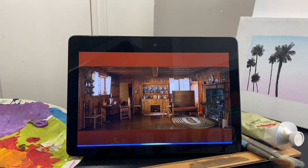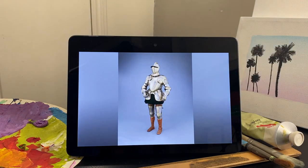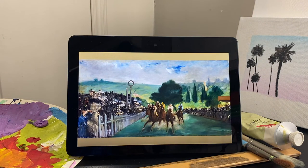[User]: Alexa, show me something medieval. [Alexa]: This is garniture for field and foot tourney at the barriers. [Audio]: Curator Jonathan Tavares. [User]: Alexa, show me a French painting. [Alexa]: Here is The Races at Longchamp by Édouard Manet.